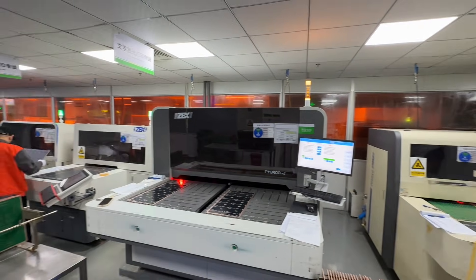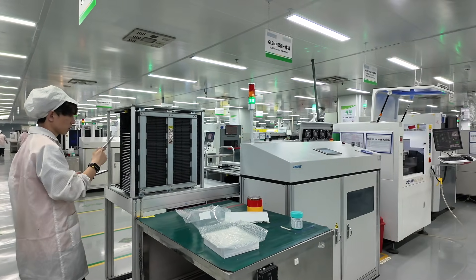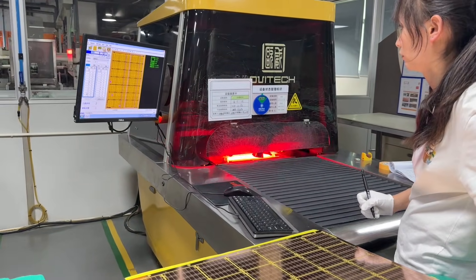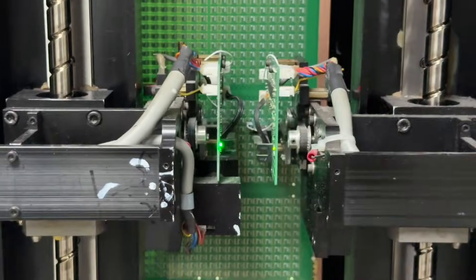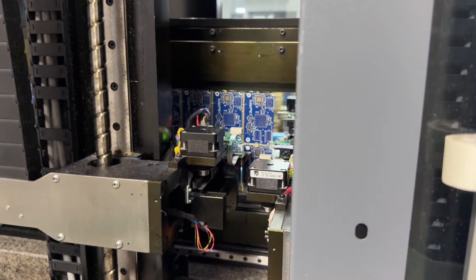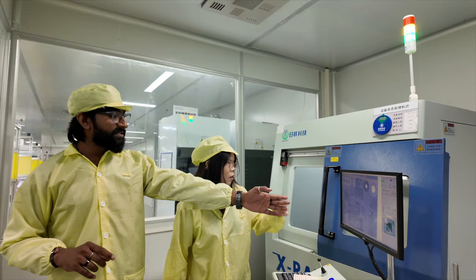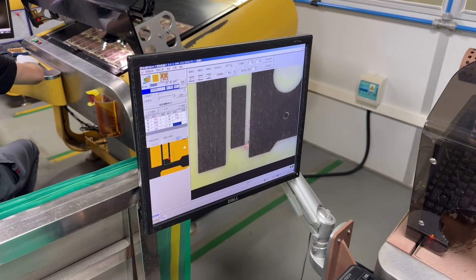That's all about the PCB assembly service provided by PCBGoGo, and with this we come to the end of the complete PCBGoGo factory tour. Before visiting the factory, I was not aware of the processes involved in building the PCBs we use. I got to see a lot of machines that make PCB production faster and more accurate. If you ask me which machine I liked the most, it was the flying needle probe test machine, which tests the continuity of each and every part of the PCB to ensure it is working completely fine. Which process made you feel most amazed? Share it in the comments!